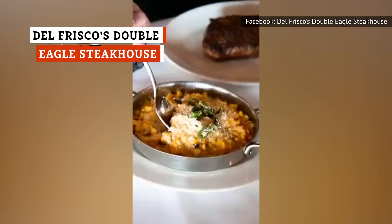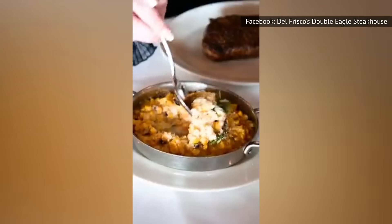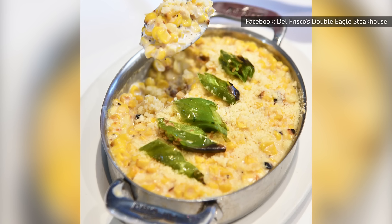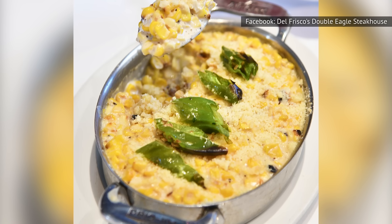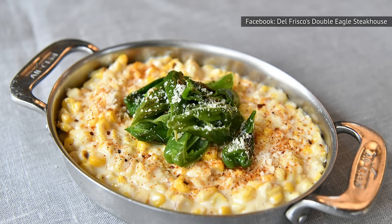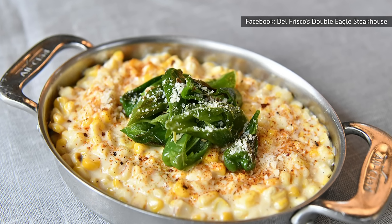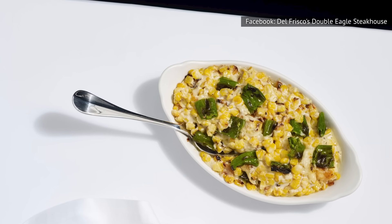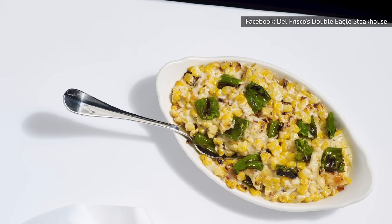Forget what you think you know about creamed corn. Del Frisco's Double Eagle Steakhouse has taken this average side dish and transformed it into something truly spectacular. The restaurant's creamed corn comes with the hefty texture you'd expect, along with a tasty flavor profile that might surprise you. The addition of blistered shishito peppers transforms the dish, throwing spiciness and a smoky flavor into the mix, topped with breadcrumbs for a nice textural contrast.